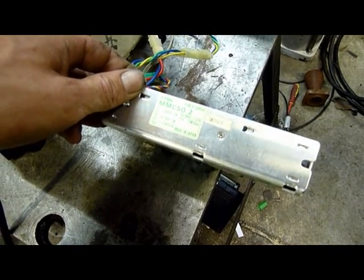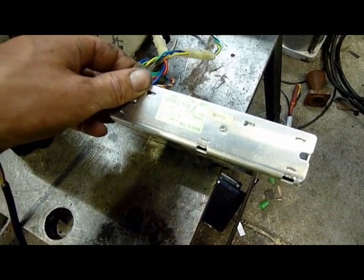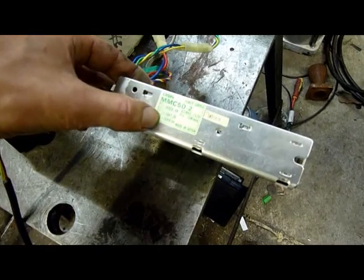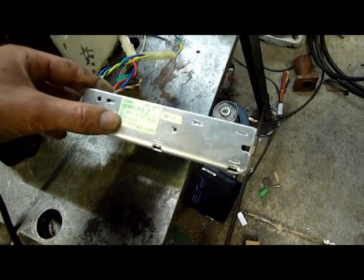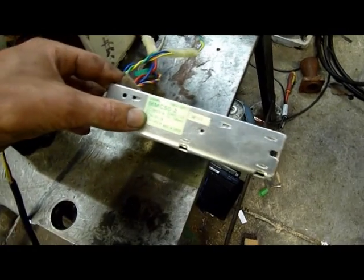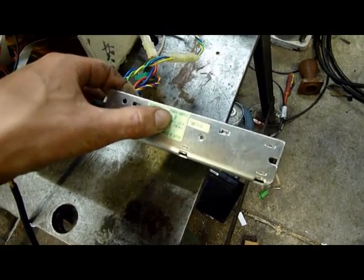5 volts at 5 amps, 15 volts at 1.2 amps, and 15 volts at 0.5 amps, with various outputs — 75 watts AC. It's only 85 to 132 volts input.